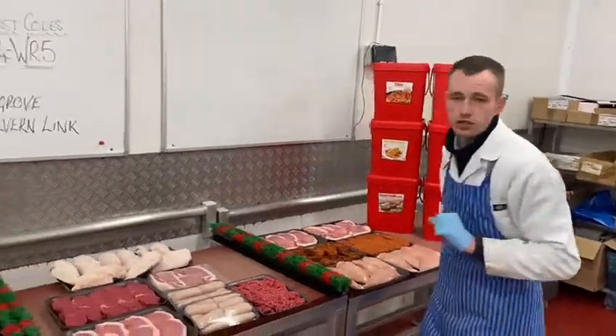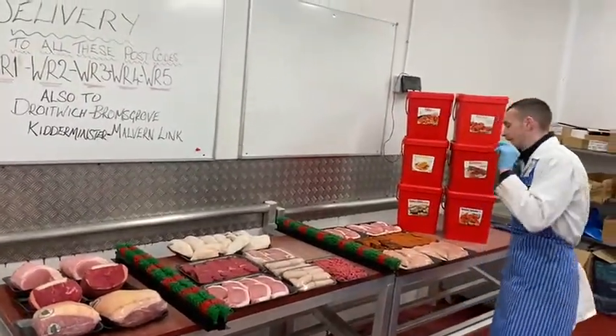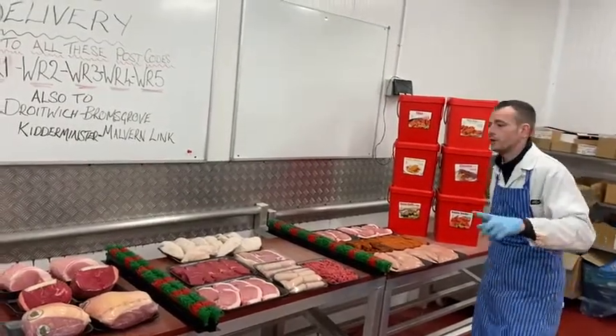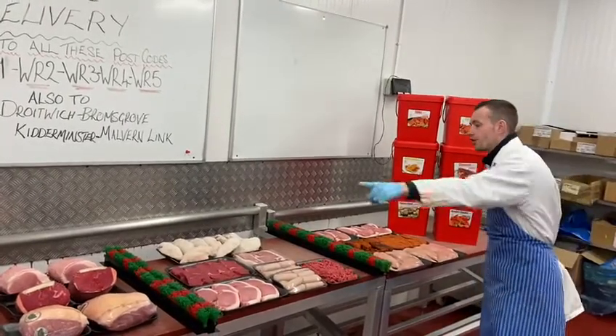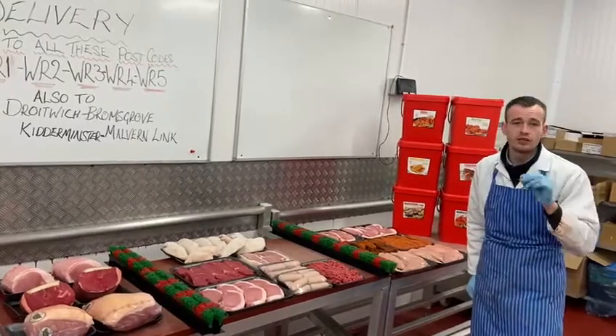Three big deals for the freezer. If you want to take one of each, or you want to take three of the same, you can. We're going to do any three deals for 100 quid. Three deals, 100 quid — top up the freezer for the winter.